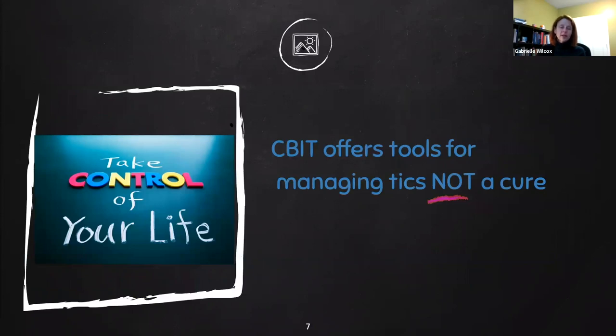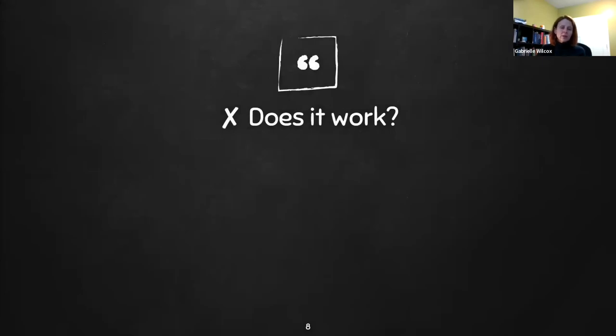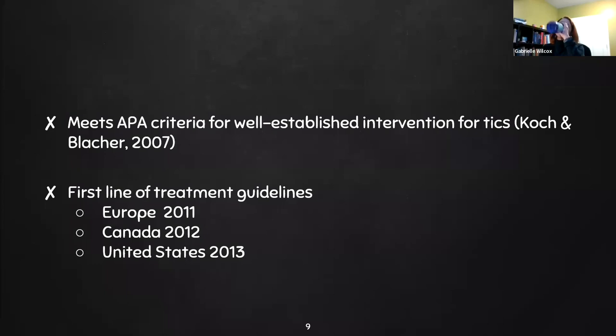CBIT is not a cure. After you go through this program, Tourette's doesn't go away, but it does offer tools for people to manage and take more control over their lives and their ticks. Comprehensive behavior intervention for ticks meets the American Psychological Association criteria for a well-established intervention. CBIT is also the first-line treatment in Europe, Canada, and the United States.